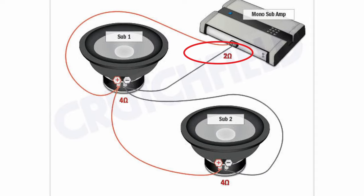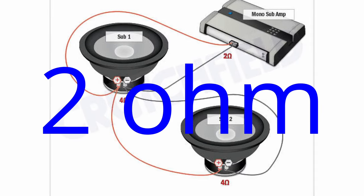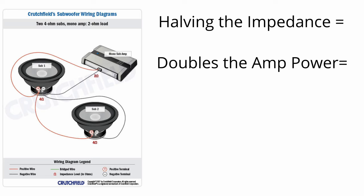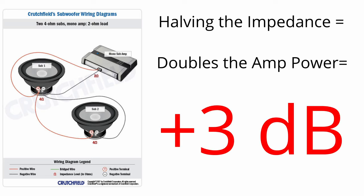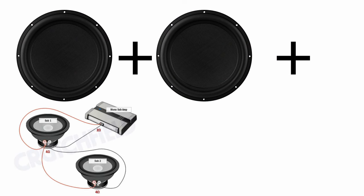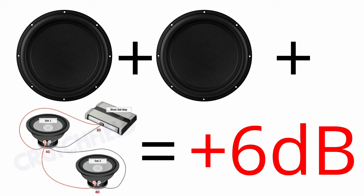We could wire these in parallel, which would halve our impedance — in this case, giving us a final impedance of 2 ohm. When wired in parallel for a final impedance of 2 ohm, the amplifier theoretically doubles the power compared to what it would produce at 4 ohm, and doubling the power increases SPL by 3 decibels. So by adding the second woofer in parallel, you get a plus 6 decibel increase: plus 3 for adding the woofer, and plus 3 for halving your impedance.